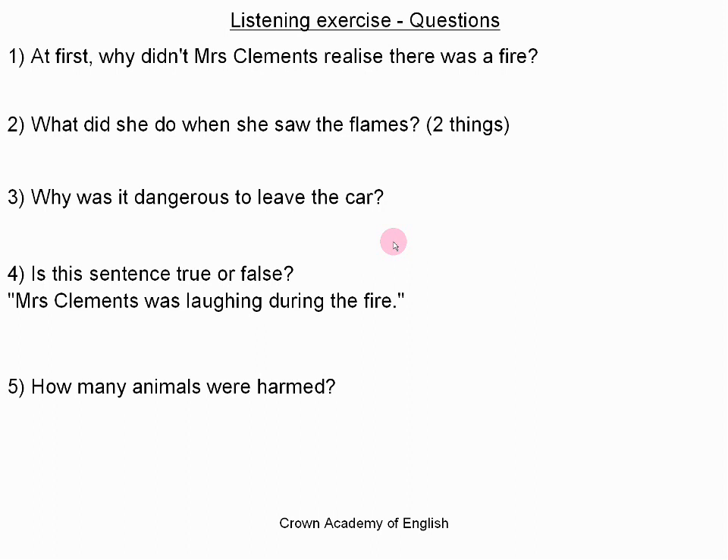Last month, a car caught fire at a safari park in the county of Wiltshire in England. At the time, Mrs. Clements was in the car with her two young children. Mrs. Clements didn't realize the car was on fire because she thought that the smoke was steam. When she saw the flames, she sounded her horn and opened the car doors. The rangers ran towards them and told them to stay in the car because the lions were only a hundred yards away. A few moments later, a ranger arrived in a car and took the family to a safe place.